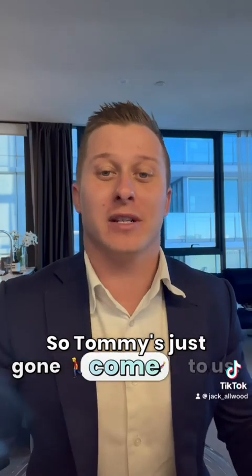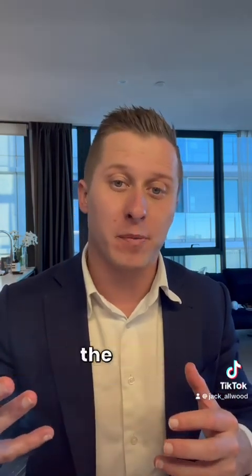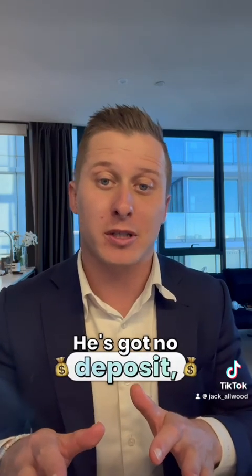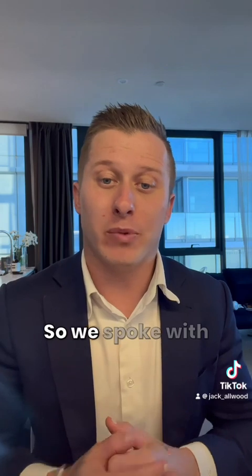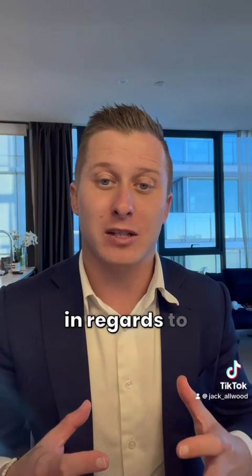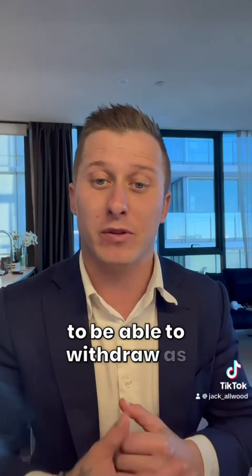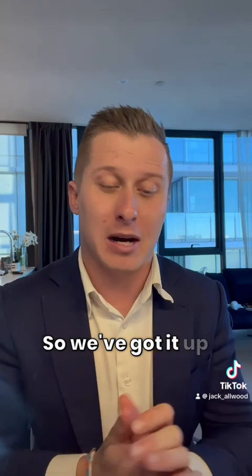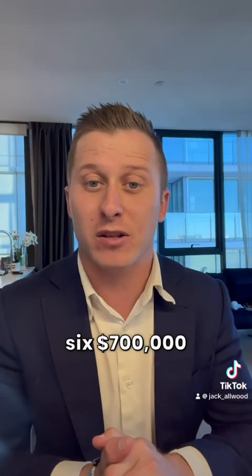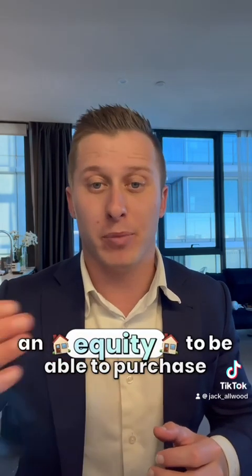Tommy has just come to us. He doesn't have much buying capacity, so he can't borrow a lot from the bank. He's got no deposit, so he's utilizing the equity from his own home. We spoke with our finance broker to order multiple valuations to produce the best result — to withdraw as much equity as he can out of his property. We've got up to a $700,000 buying capacity, based on the 20% deposit he can pull out in equity to purchase that property.